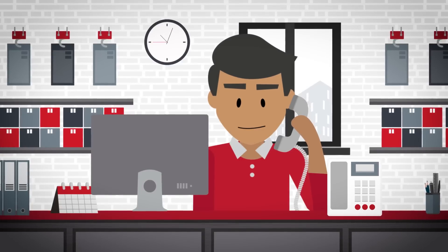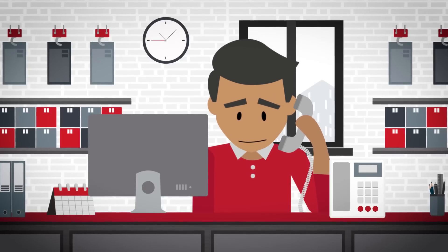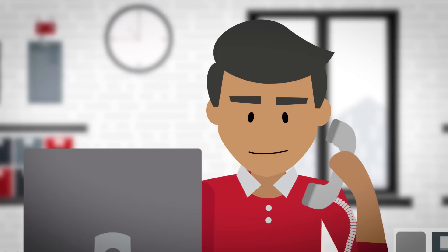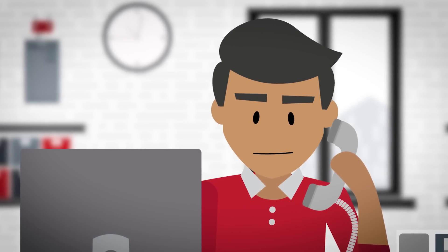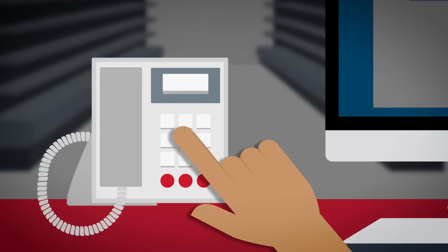The lighting and controls you sold me aren't working. The fixtures don't work with the controls. My client is going to be furious. Who is going to fix this? Joe, I hear you. And I'll get right on it. Don't worry, I'll get you some answers right away and I'll call you right back.